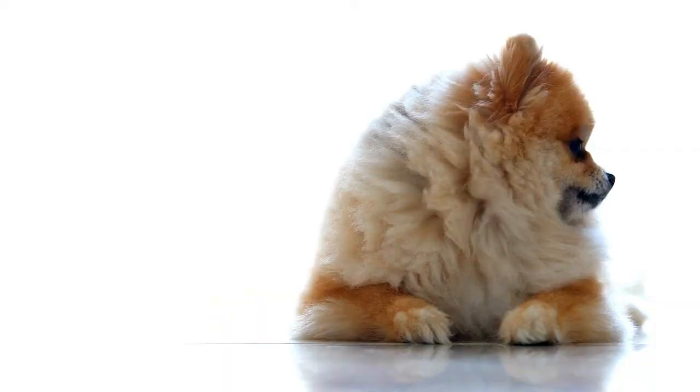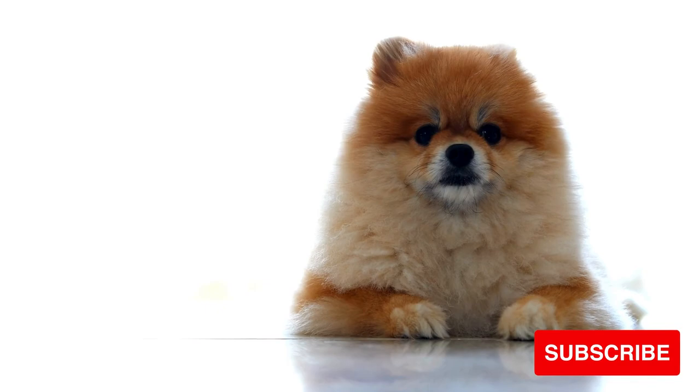If you enjoyed this video, you may like the video on Pomeranian shedding. Thank you so much for watching, and don't forget to hug your Pom today!